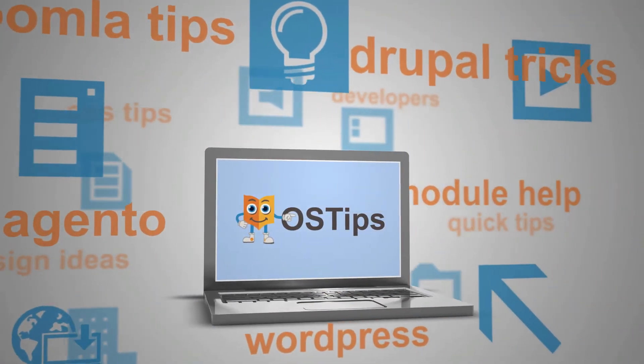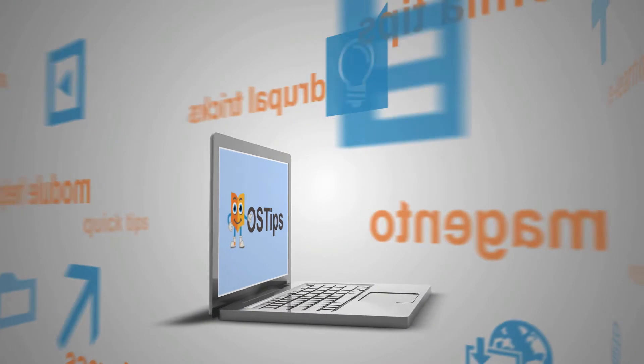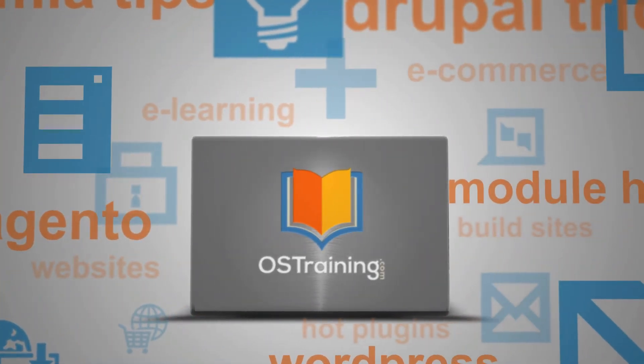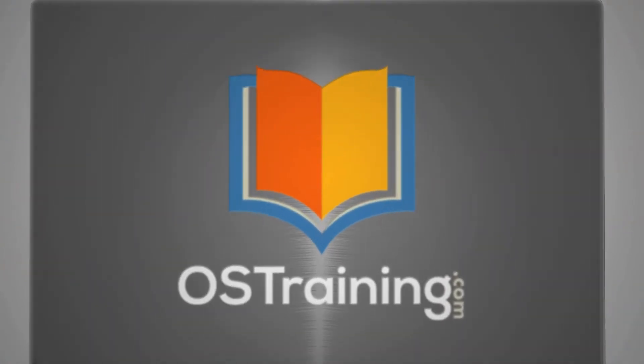If you're thinking about trying Joomla for the first time, I've got a great tip for you. My name's Rod Martin. This is OS Tips from OS Training.